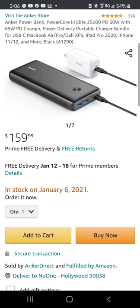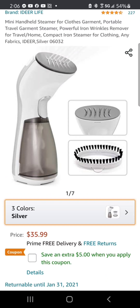The Anker PowerCore 3 Elite for all of your charging needs, and the IdeaLife mini handheld steamer for clothes and garments.